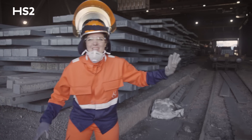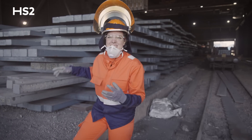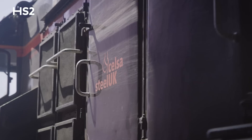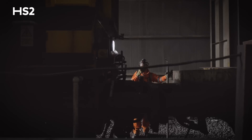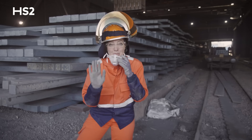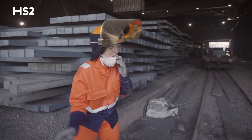Here we have our big chunky bits of steel — our billets. These can be up to 15 metres long, and they're now ready to be rolled into bespoke products. So they're off to the next stop, the Rod and Bar Mill, all by rail.